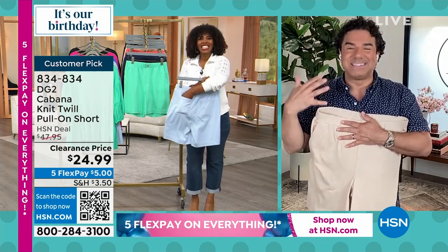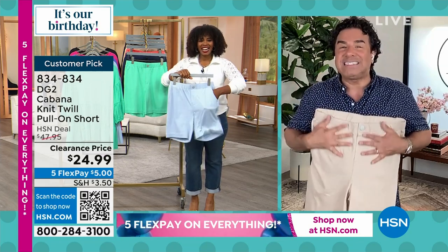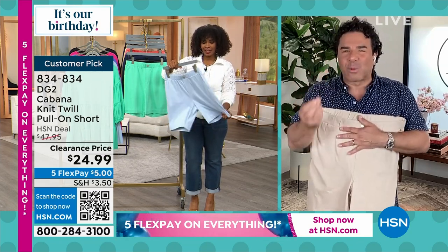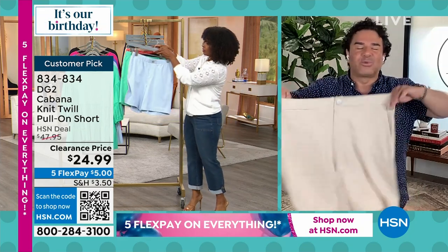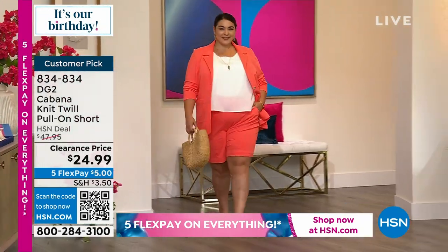What you don't know about these shorts is this is the short you're going to be living in. They're about 56 percent cotton, they have rayon, and they have seven percent spandex, so they drape like a dream — they're so soft and lightweight and so breathable.